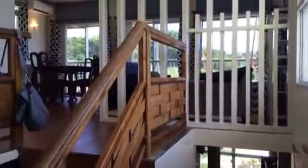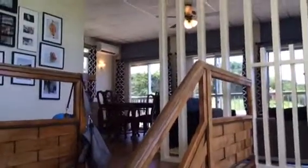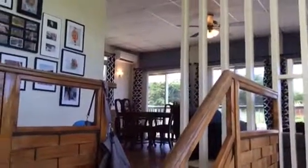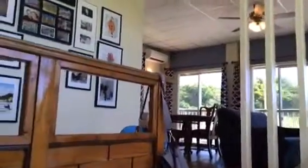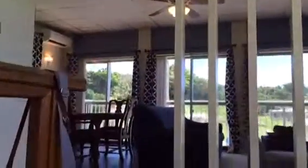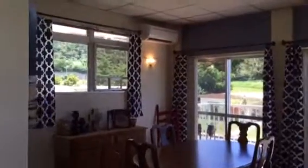When you come in, there's the downstairs, and then this is where we spend most of our time — it's up here. This is the living room and dining room.